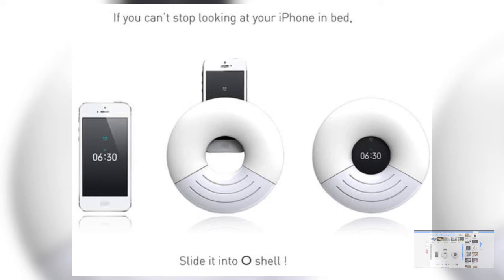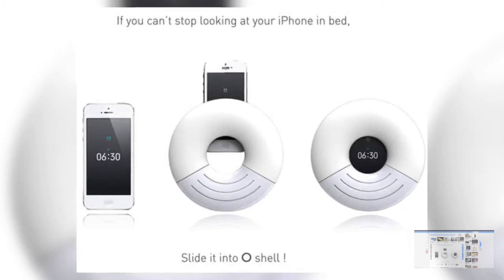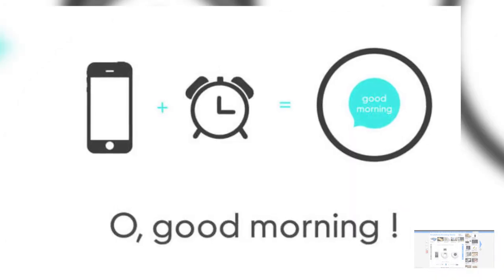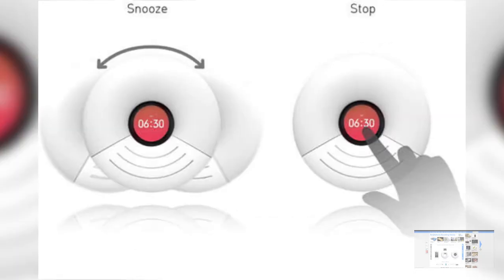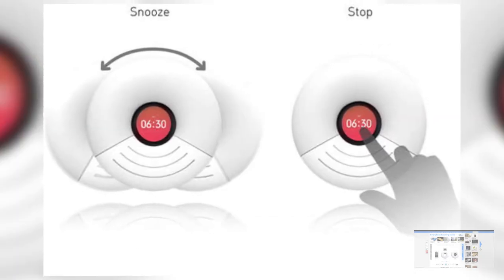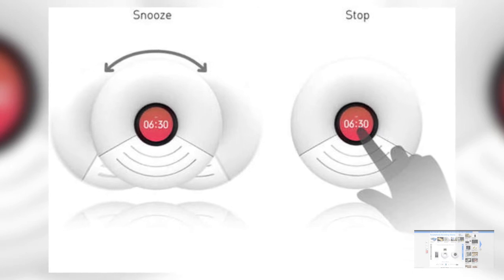At number three is the O alarm. This is for all of those smartphone users who absolutely love to take their smartphones to bed with them. It's just in an O shape and you can put your smartphone inside of this product and put it off to the side so that it just keeps it separate from your bed and you can't reach over and just grab it in the middle of the night.